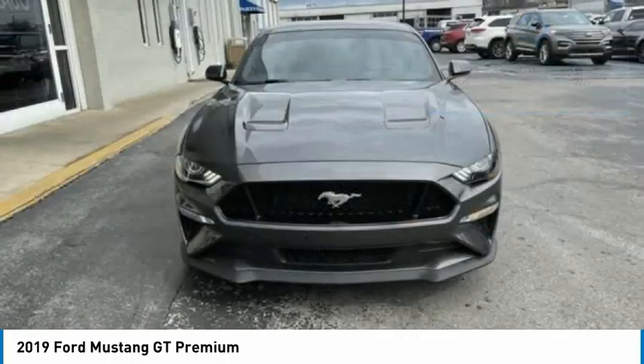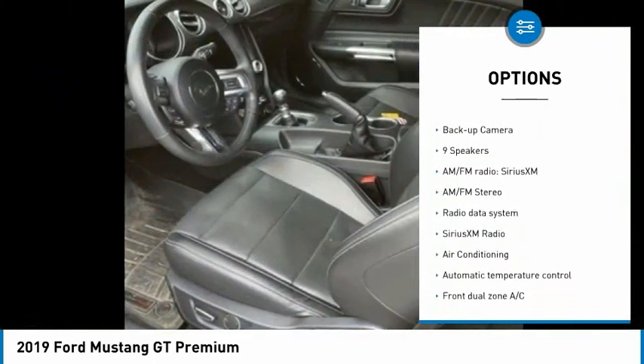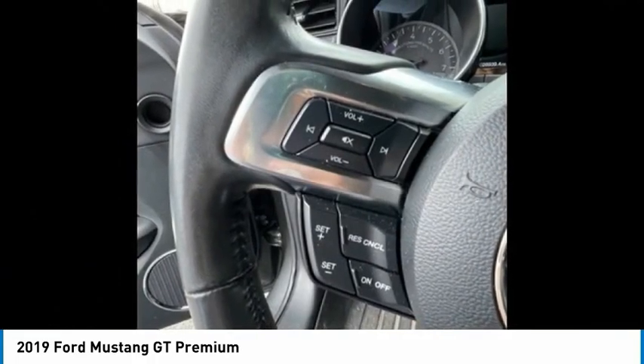Here are some of this vehicle's great options: electronic stability control, alloy wheels, brake assist, traction control, remote keyless entry, fog lights, four-wheel disc brakes, rear window defroster, navigation system, and backup camera.